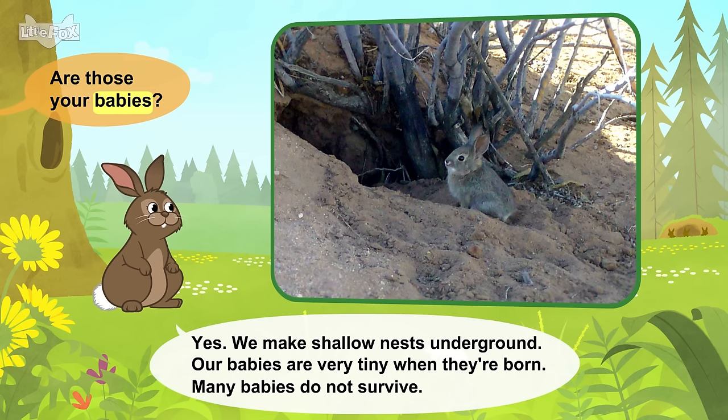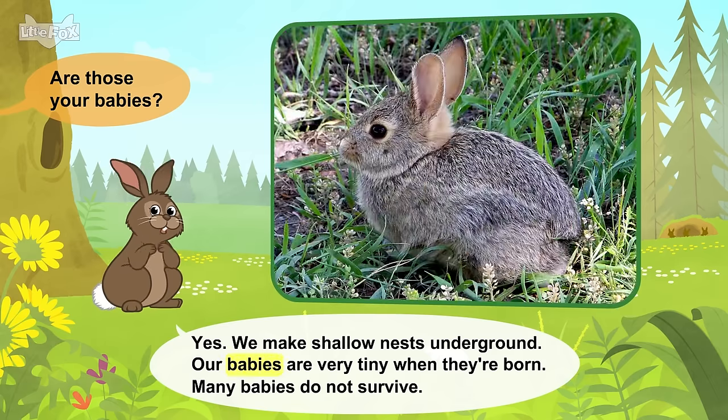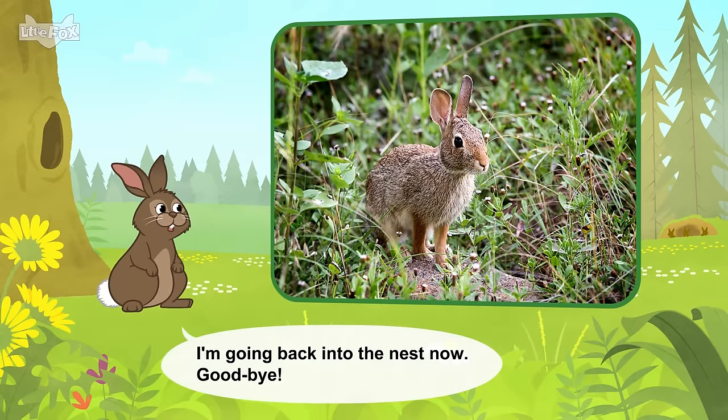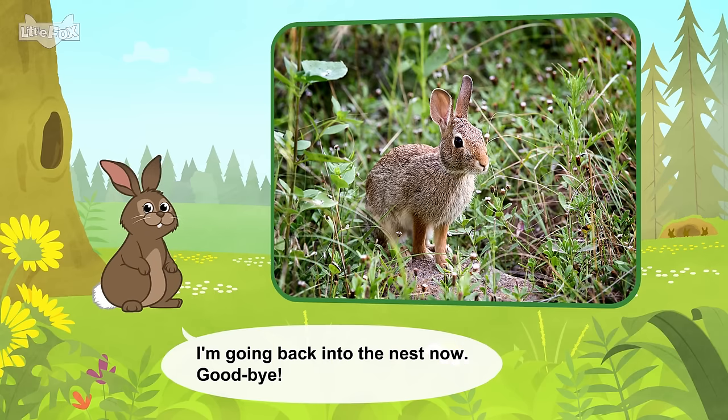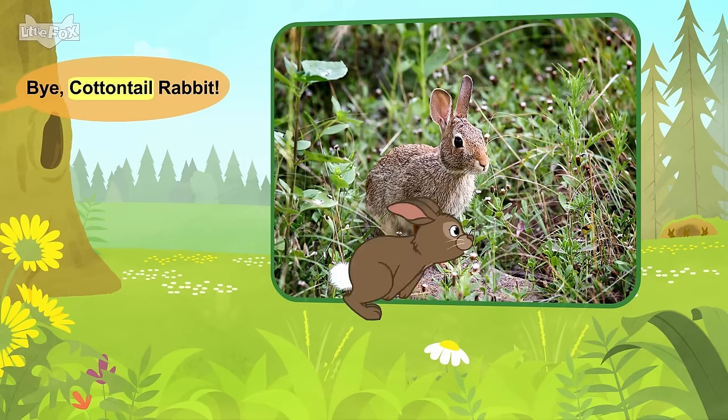Are those your babies? Yes. We make shallow nests underground. Our babies are very tiny when they're born. Many babies do not survive. I'm going back into the nest now. Goodbye! Bye, Cottontail Rabbit!